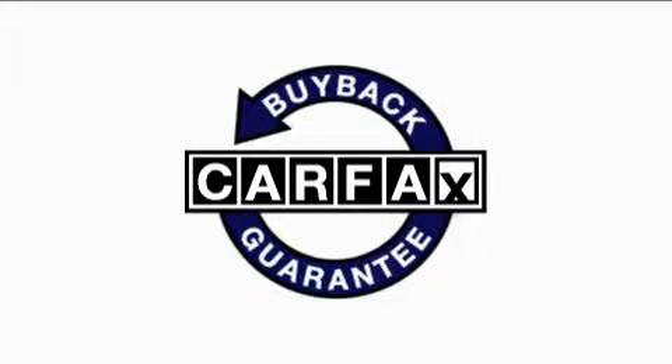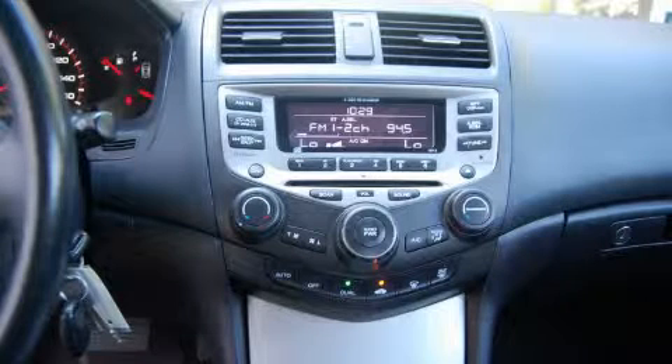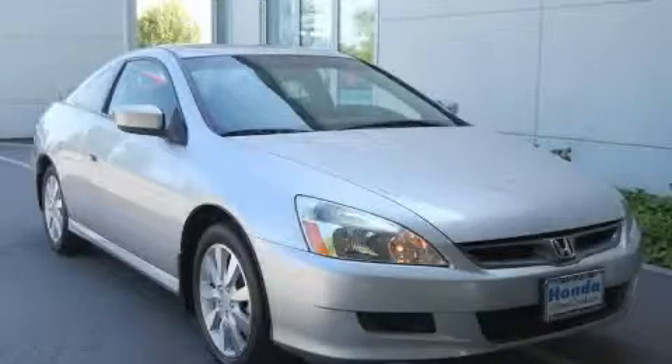Not to mention that this Honda qualifies for the Carfax Buyback Guarantee. Contact us today and schedule your opportunity to see this car in person.